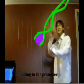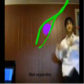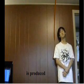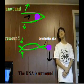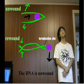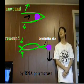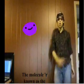binding to the promoter that separates, by moving along one of the DNA strands, and forming phosphodiester bonds. A new RNA chain is produced, unwound by RNA polymerase.